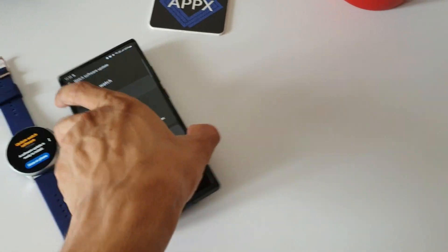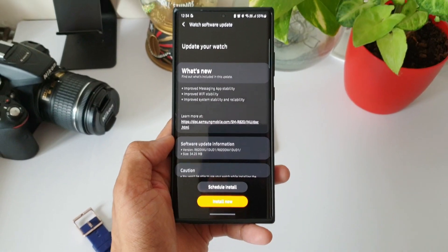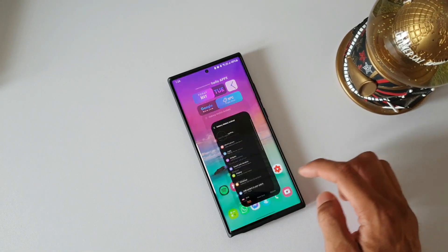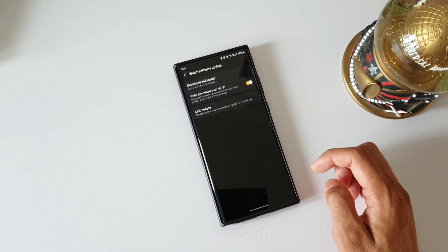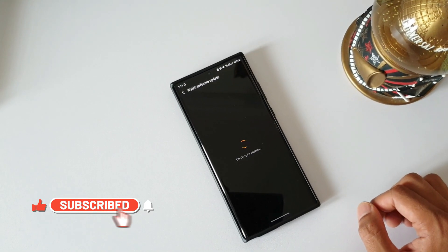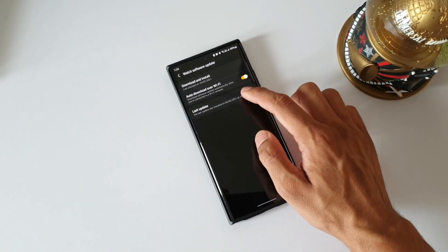I did make a video a couple of days ago informing you guys about this upcoming update, which landed in some countries, and now it looks like it is hitting almost all regions across the globe. So if you have not received it, just open your Galaxy Wearable application, scroll down to the bottom, tap on software update, then tap on download and install. If the update is available for you it will show up here, and you can manually download it.